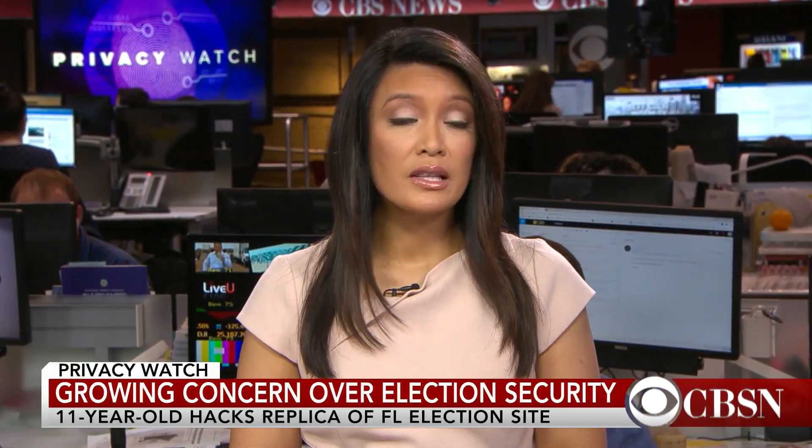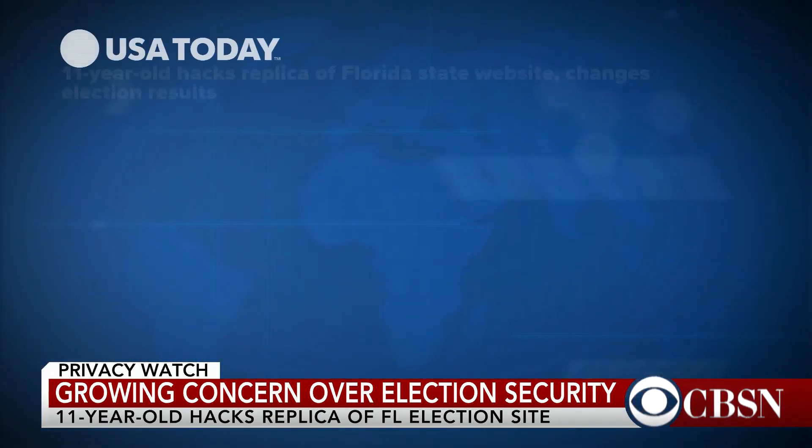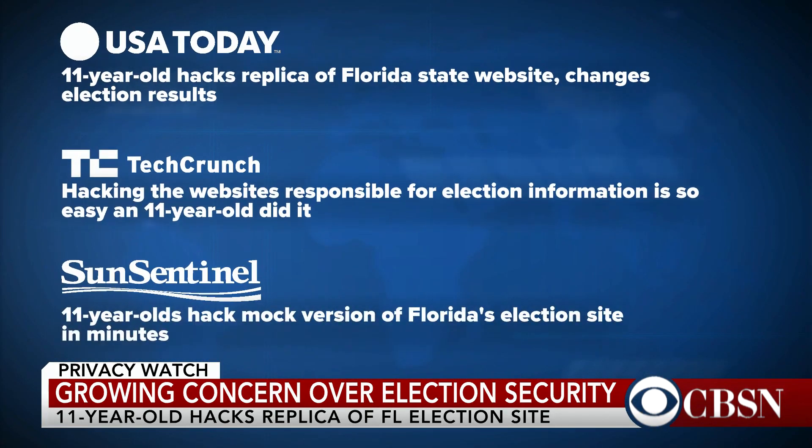In privacy watch, there are growing concerns around the safety of election systems in the US. Over the weekend at the hacking convention DEF CON, an 11-year-old was able to hack into a replica of Florida's election site. It took him only 10 minutes to get into the reporting system and alter voting results on the web page.